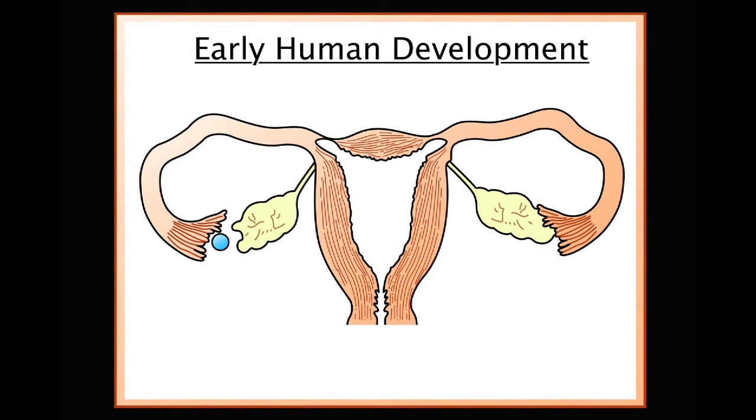Tiny hairs on the inside of the fallopian tube, called cilia, move the developing embryo towards the uterus — a journey that takes approximately seven to ten days. There, the embryo implants in the endometrium, or wall of the womb, where it will continue to grow and develop for nine months.